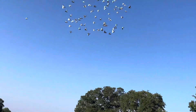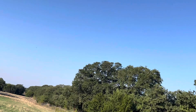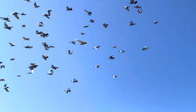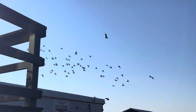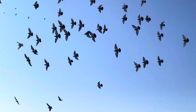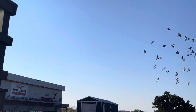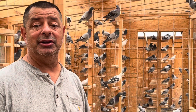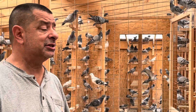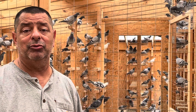Nice group just showed up. Another bigger group coming in. The second good toss at 20 miles — the birds are, as you can see, in the loft relaxing. They put in their work for the day.